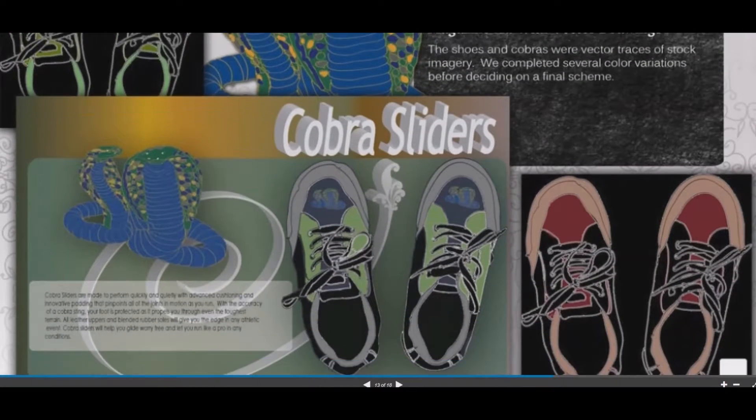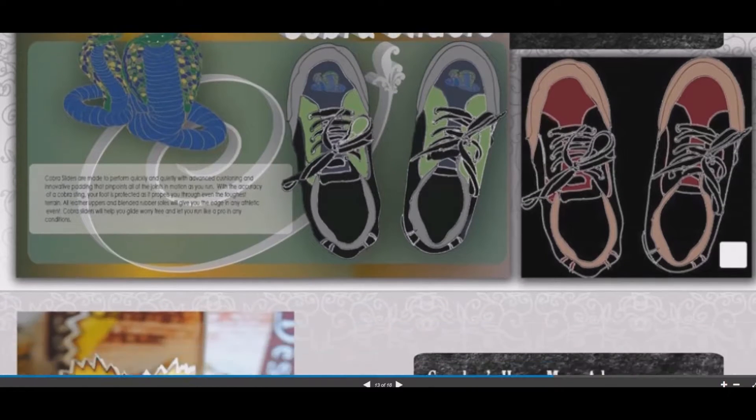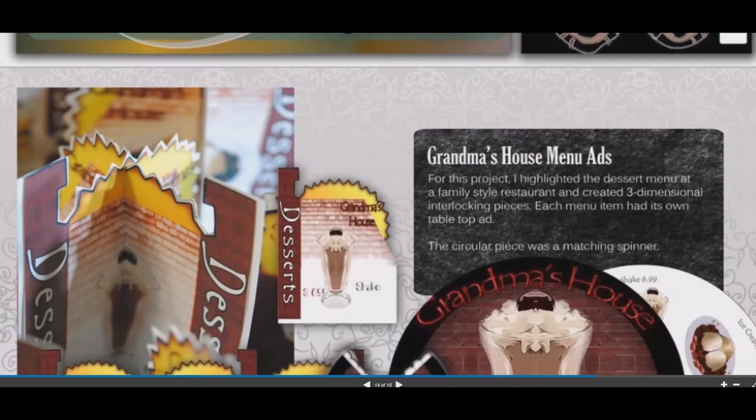Grandma's House was a real print product — a menu item we had to actually print and display.